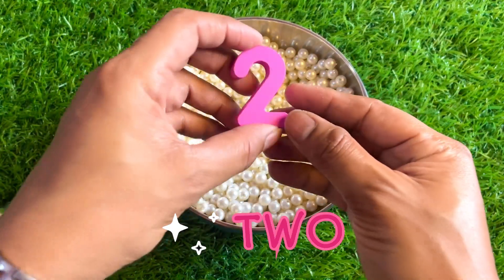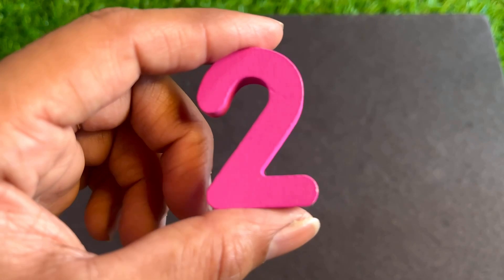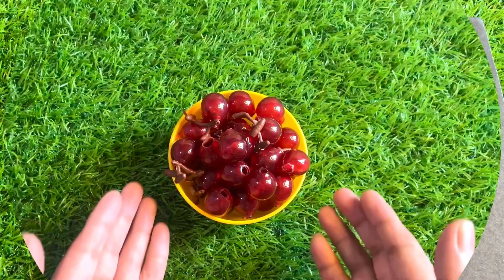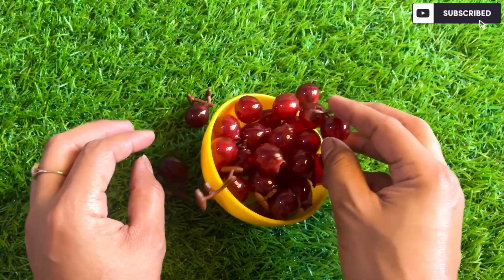Here we got number two. Pink color number two. Place it after one. It's a juicy grape, so nice.